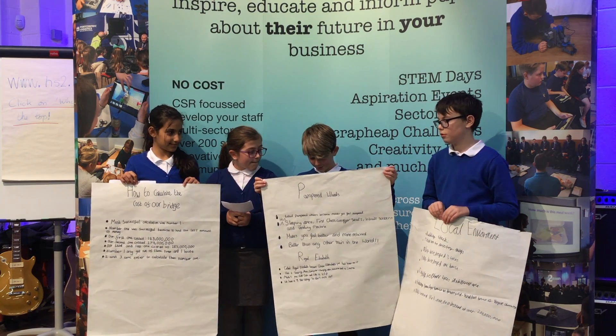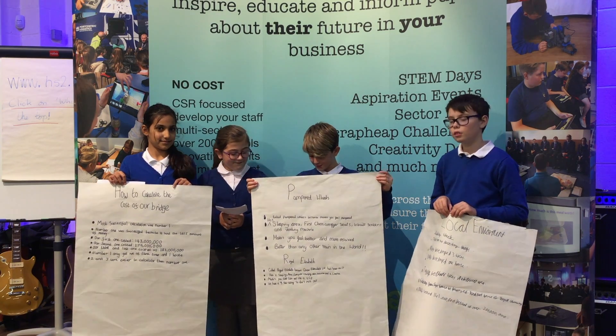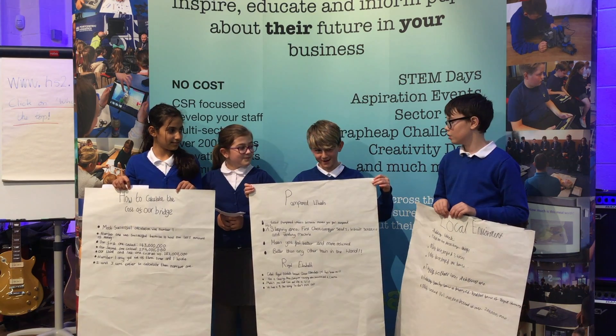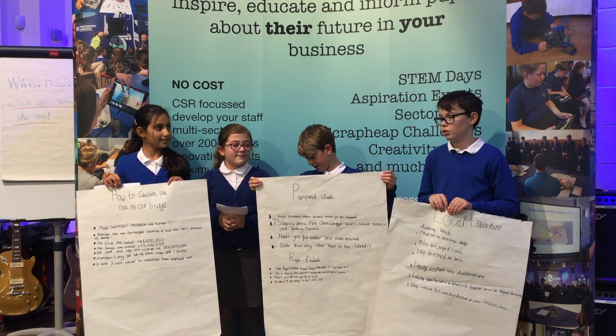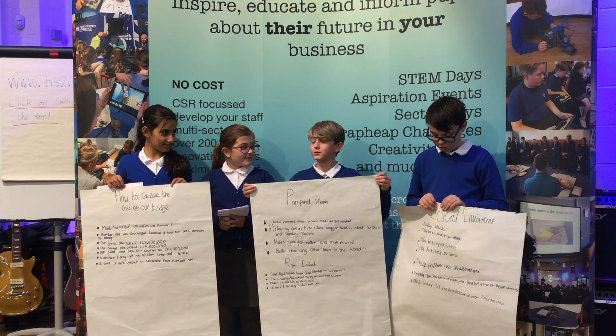I'm going to be talking about my train, The Royal Elizabeth. The reason why it's called The Royal Elizabeth is because Queen Elizabeth is the inspiration behind it. It's got a really nice bar that sells drinks, coffee, tea, and sodas.